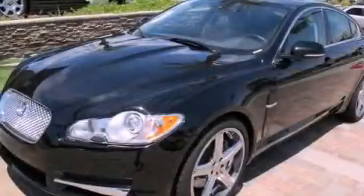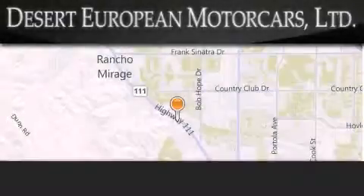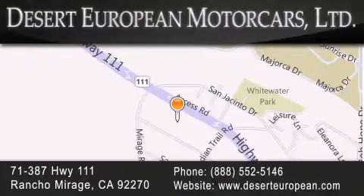Call or visit us right now and arrange your test drive today. Desert European Motor Cars is located at 71387 Highway 111 in Rancho Mirage. Our goal is to exceed all of your expectations to ensure that you'll return for future visits. Desert European Motor Cars.